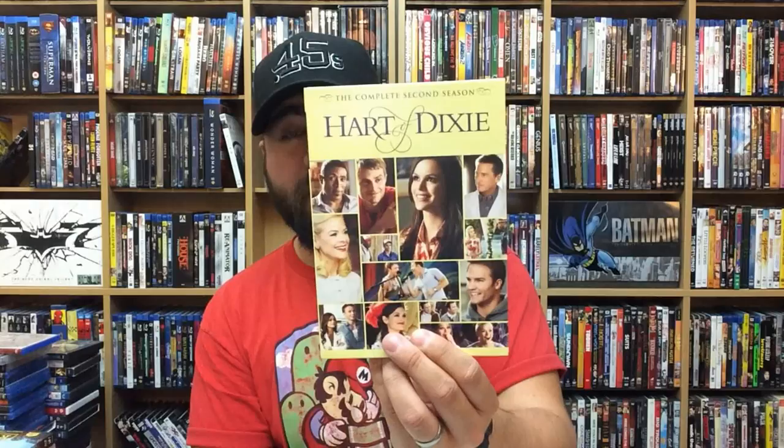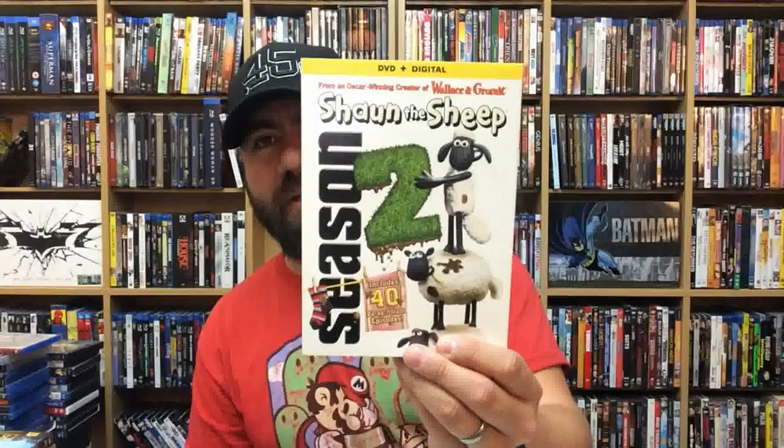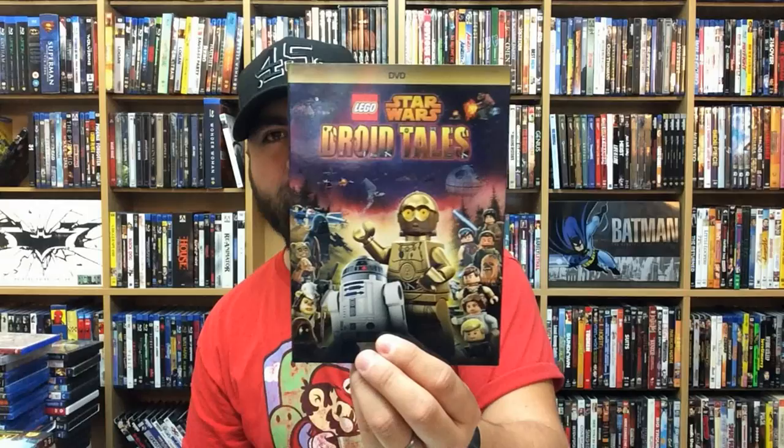Hart of Dixie — my wife really liked it a lot, so I made her watch it and review it. Shaun the Sheep Season 2. Star Wars: Droid Tales — my son loves this.